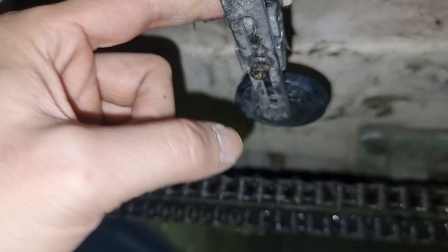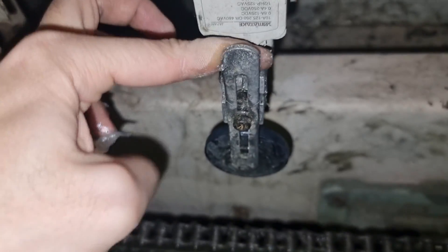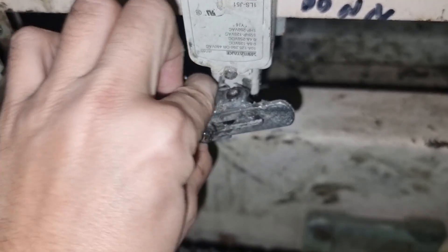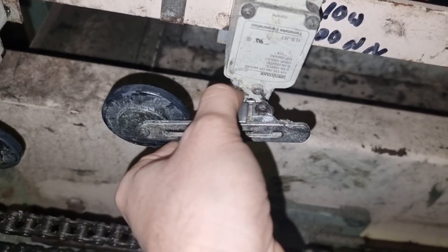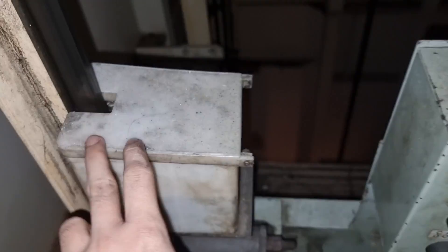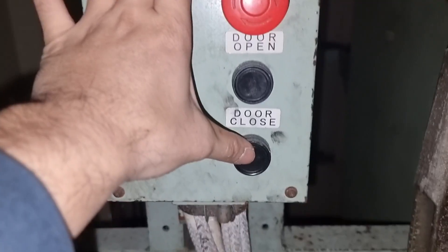This trouble might seem simple as you can see on this video, but did you know that if the vessel is sailing in the Suez Canal and the pilot complains, the vessel will be fined around three thousand dollars for not having a working elevator? I also took the opportunity to check the lubrication of the guide rails, which are still in good condition.